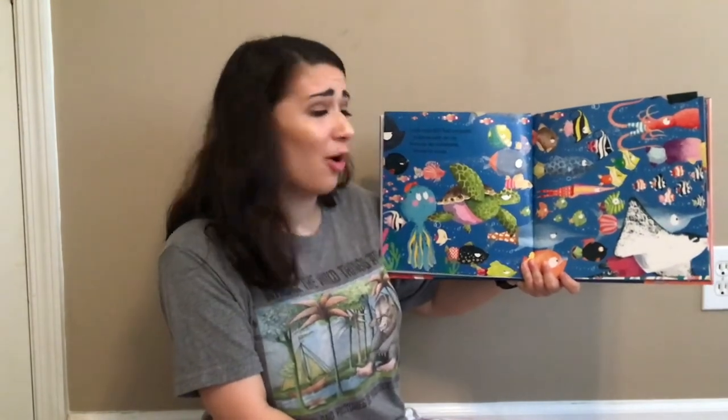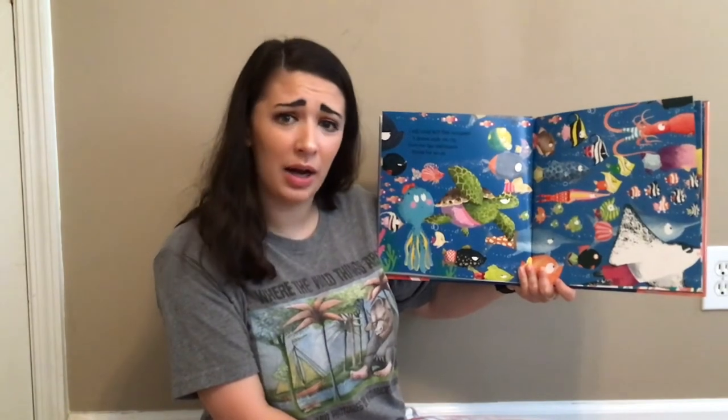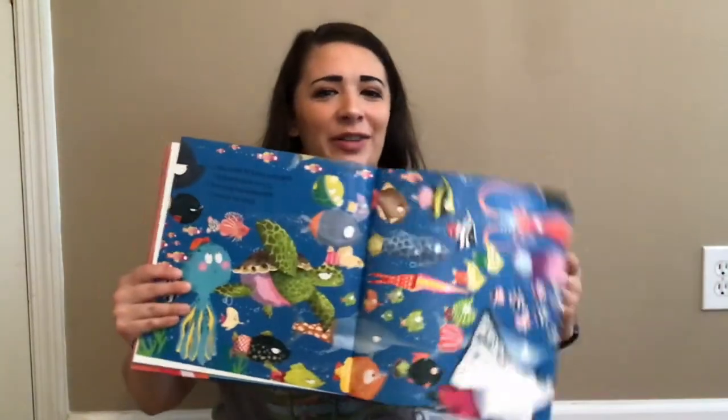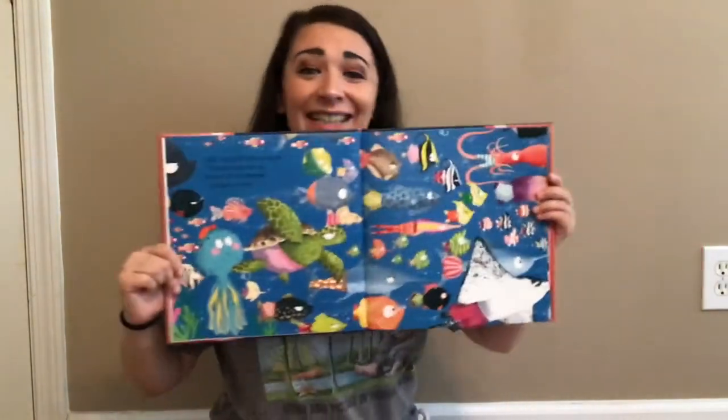I still could not find octopants, it almost made me cry. But everyone has underpants except for octopi. Do you guys see all these fish that have underpants on? How silly is that?